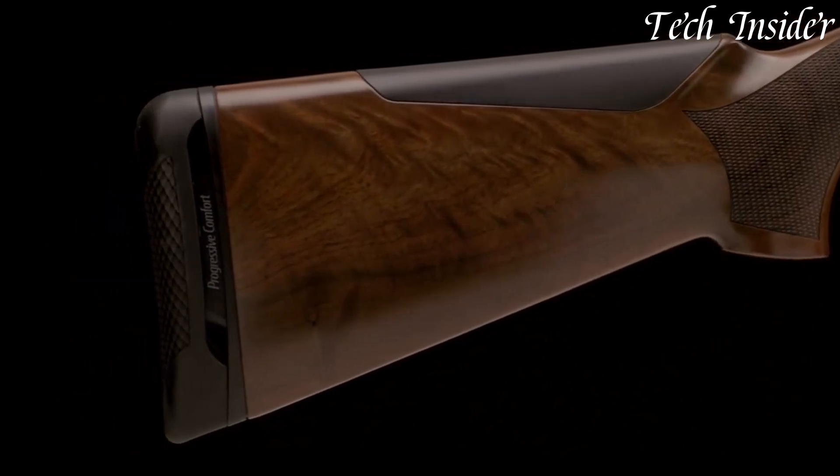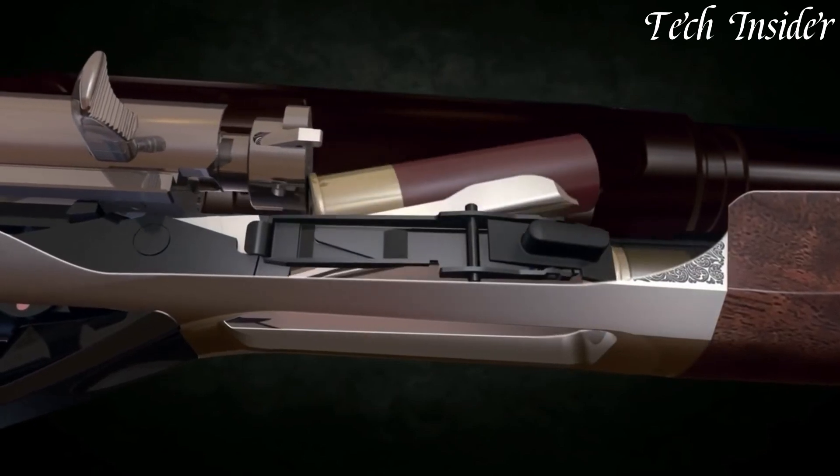Whether you're a passionate hunter or discerning shooter, the Benelli Ethos shotgun offers a perfect blend of style, performance, and reliability that will exceed your expectations.